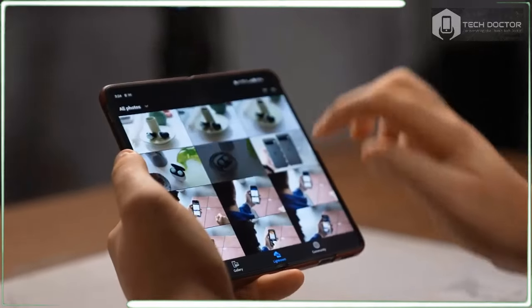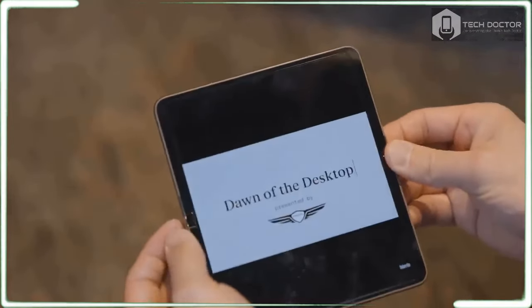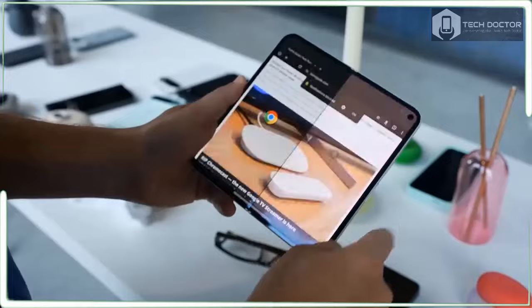The front 6.3-inch OLED cover display is narrower but overall bigger corner to corner than the 5.8-inch cover screen on the original Pixel Fold. I prefer this design because the original Fold was too wide up front.